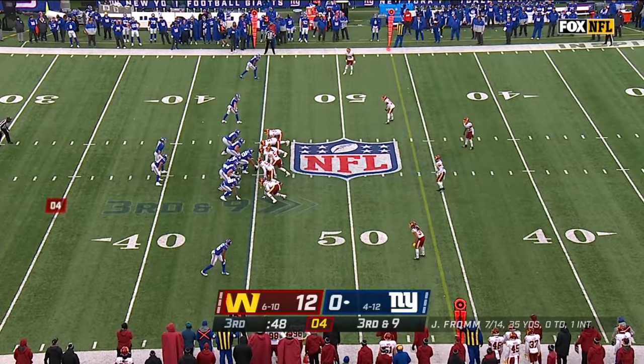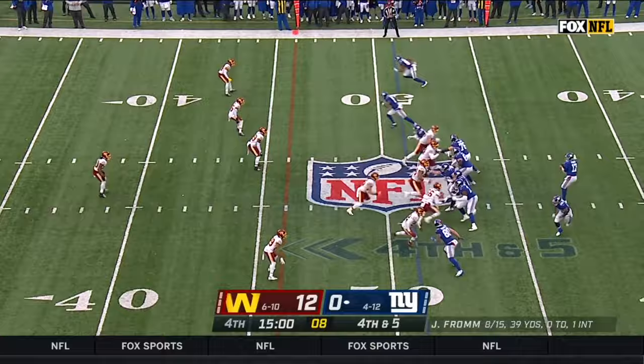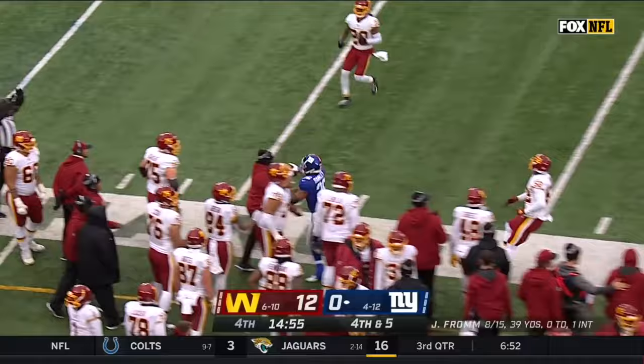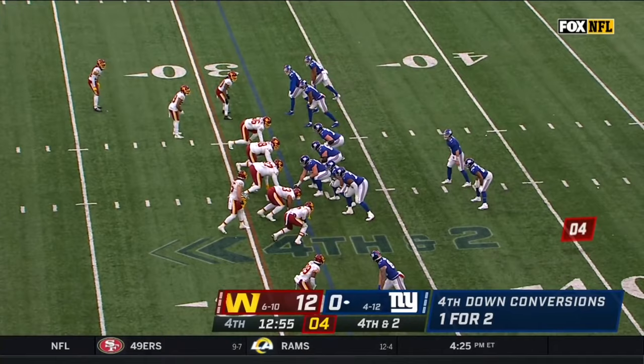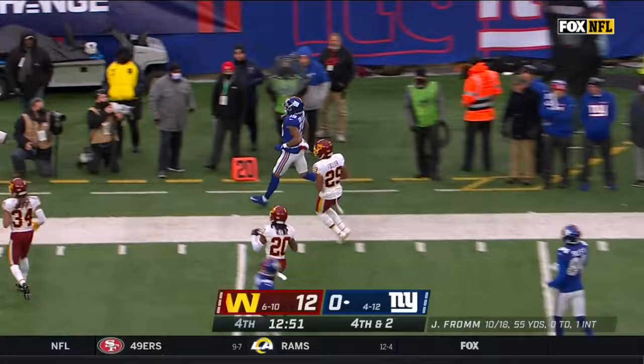Need nine. Jake Fromm fires quickly. Ingram at midfield — it'll be fourth down. Blitz on, throw to Barkley's got the first down and down the sideline, stepping down around the 40. Blitz on — all-out blitz — and open for the catch is Galladay. Steps out of bounds, it's a first.